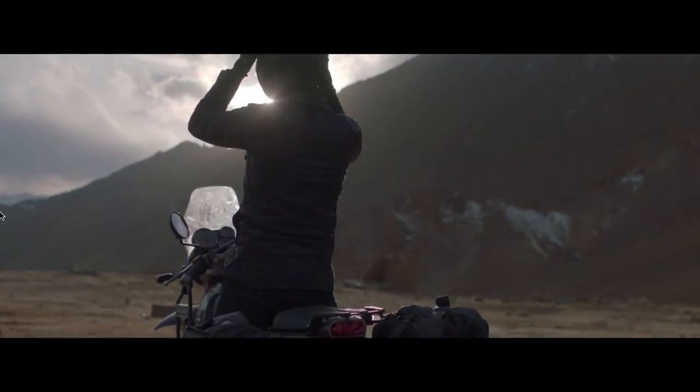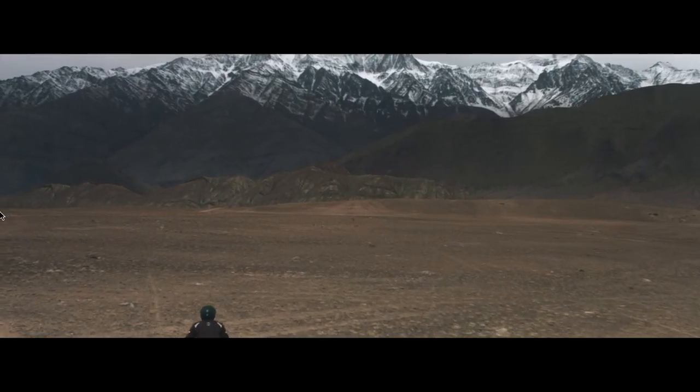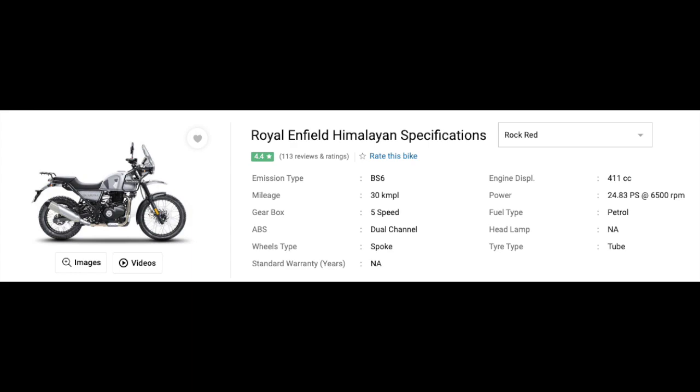This bike is also quite easy to maintain as Royal Enfield makes most of its parts locally and they are cheap to replace. The ex-showroom cost of the Himalayan is around ₹1.8 lakh onwards, which makes it a top preference in the category of touring bikes in India.